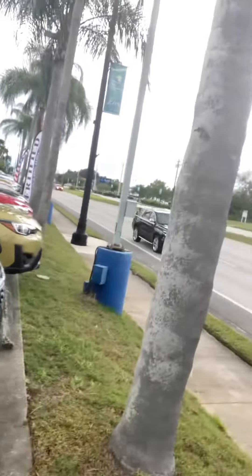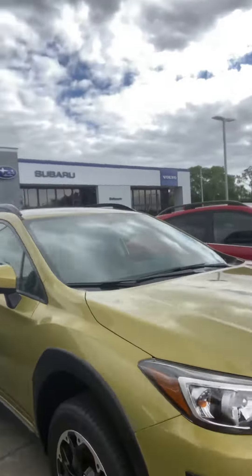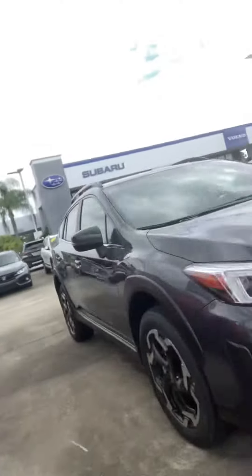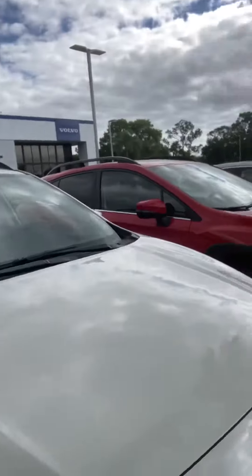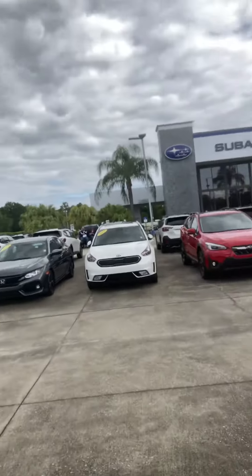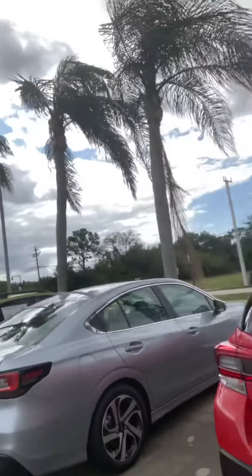I've got a pretty good selection of colors at the moment: Black, Plasma Yellow, Classic Red, Magnetite, Gray Metallic, Pearl White. Got another red over here, another red, black. We've got a pretty good selection at the moment.